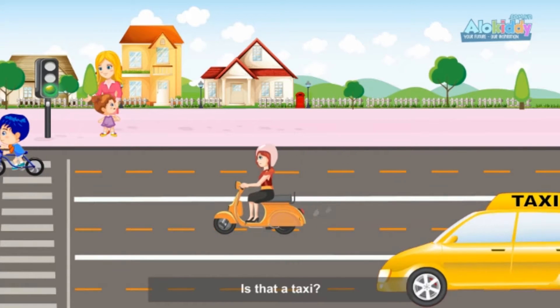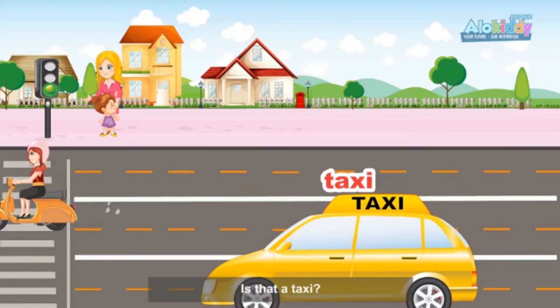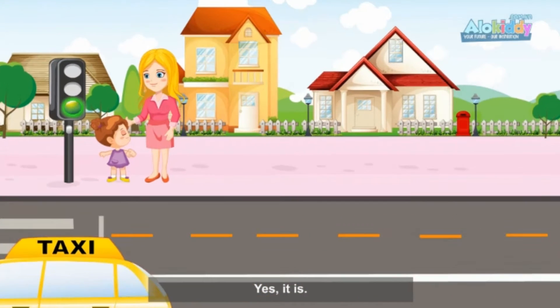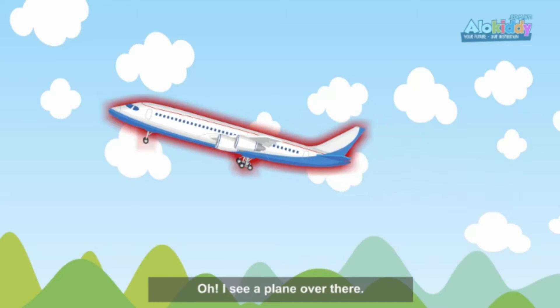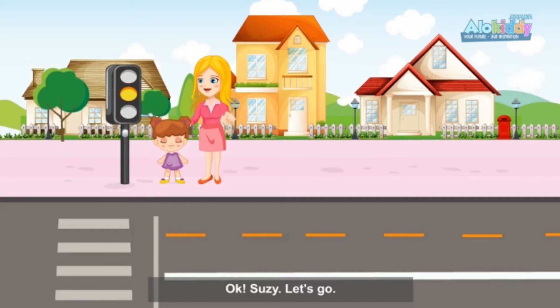Is that a taxi? Yes, it is. Oh, I see a plane over there. Okay, Susie. Let's go. Okay.